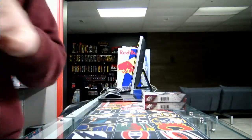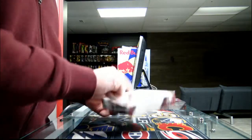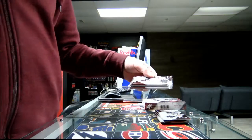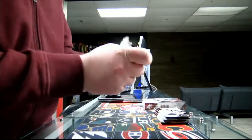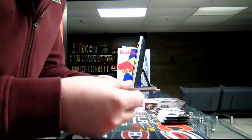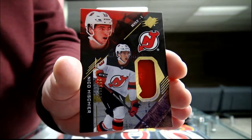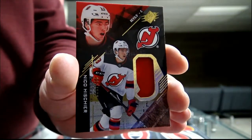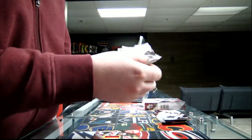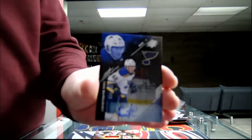Two boxes left — box number four. First pack: rookie jersey, 225 out of 299 for the New Jersey Devils — Niko Escher. Pack two: we got a rookie autograph out of 199 for the St. Louis Blues — Ivan Barbashev.